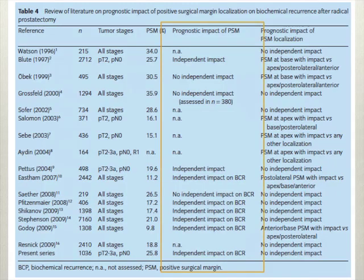This is a summary slide of a number of different papers which show that there isn't complete agreement on the impact of positive surgical margins. More recent papers have shown that it's an independent predictor of recurrence. However, there are a number of studies that have shown it not to be an independent predictor.